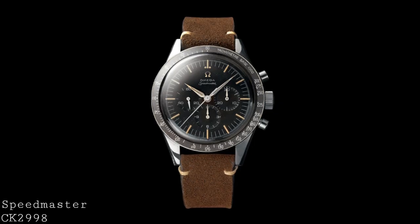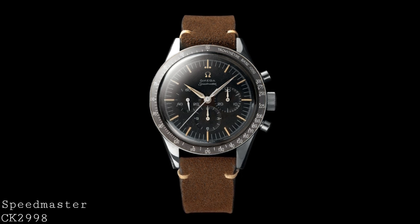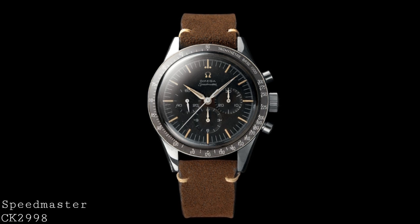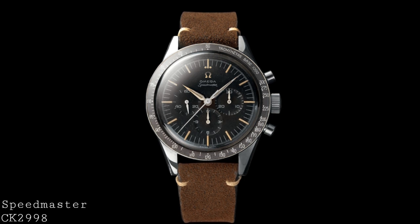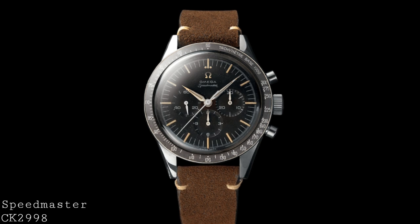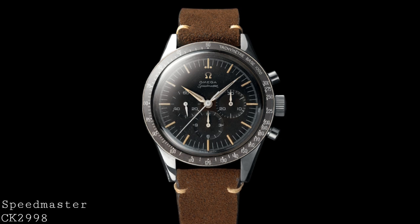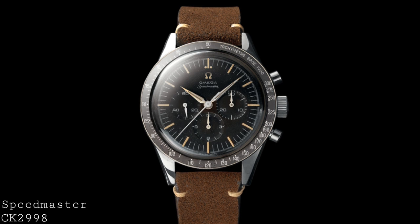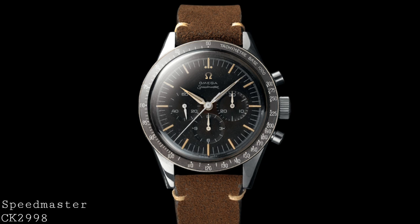The version of the Speedmaster used in this particular mission was the Speedmaster CK2998. This version was in fact released several years earlier in 1959, and was the follow-up to the 1957 release of the very first Omega Speedmaster, the CK2915. This watch was in many ways very different to a modern Speedmaster Professional. Like the original Speedmaster from 1957, it featured a straight style of lug with bevels down the edge, and also a smaller size — a full 40mm instead of the 42mm of a Professional, with its bezel.